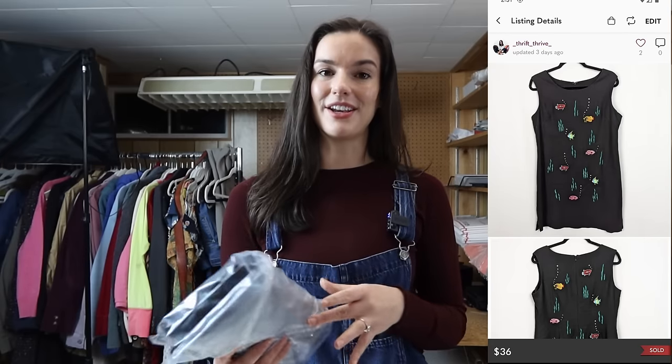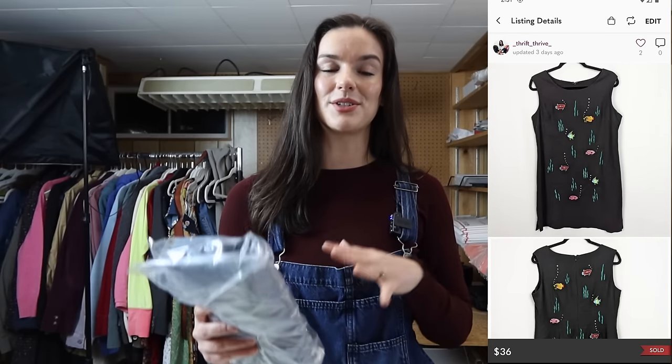I sold this vintage dress from Ultrà. I picked it up because it was so cute — vintage 90s with embroidered fish and seaweed throughout, a really fun and unique piece. It was also a linen and cotton blend. It sold within two days for $36 from an offer to likers.